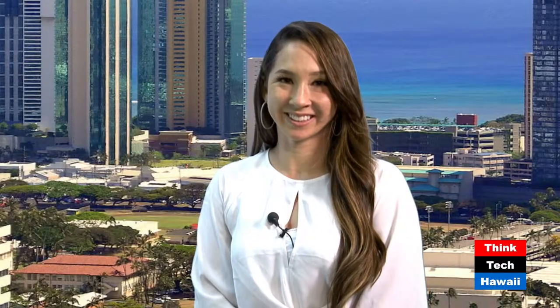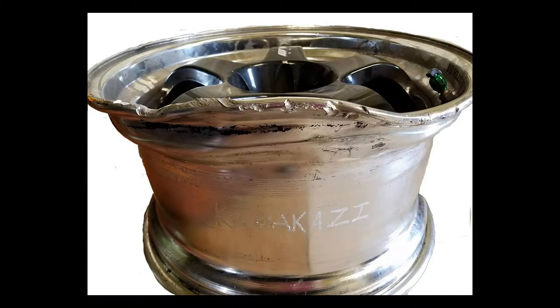Welcome back to Think Tech Hawaii and Adventures in Small Business. I'm here with Kimberly Bradley of Titanium Automotive Solutions, and we're going to look at some photos Kim has provided. So what are we looking at here, Kimberly? This is a picture of a damaged rim. As you can see, they probably hit a pothole or some type of road hazard — it's bent, it's curved, and it's probably cracked as well. We do repair all of that.